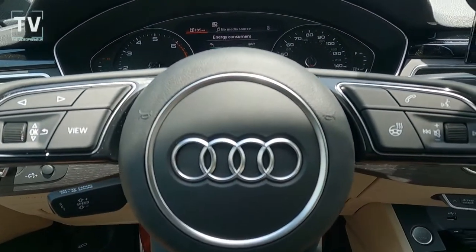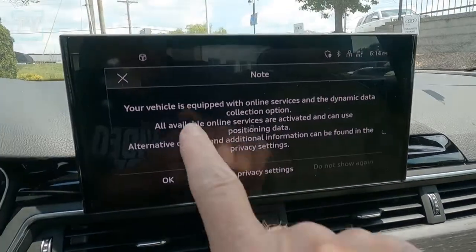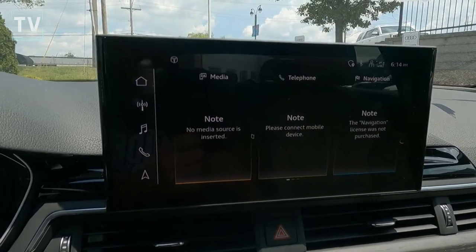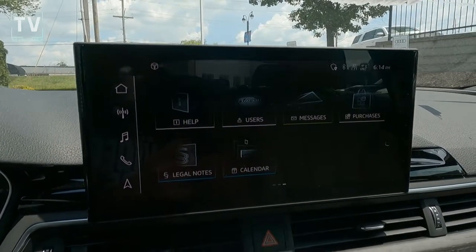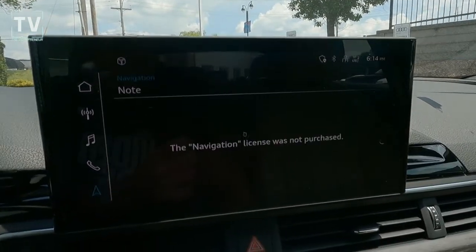Energy consumption — I find that interesting. You find energy consumption on everything nowadays. I was thinking when I was shooting this video that energy consumption is on all of your appliances, and now they even put it on automobiles, as we look at the touchscreen here and slide through the functionality of that.